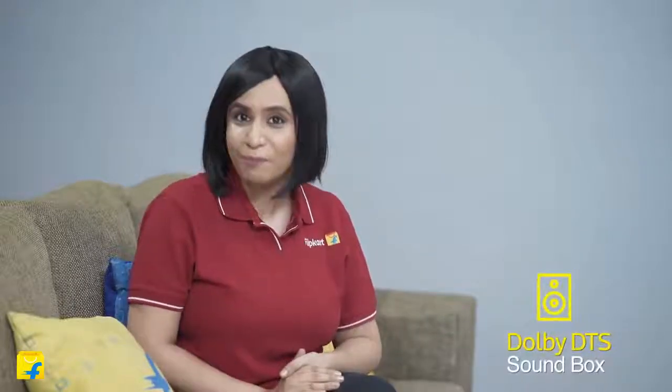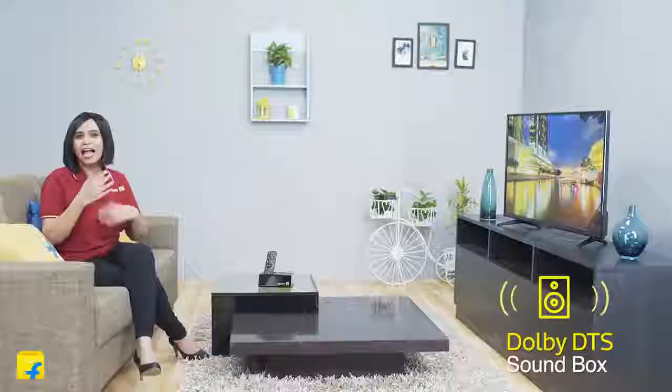This TV raises the bar when it comes to sound output too. The box speakers are carefully designed and tuned by Dolby Labs. The powerful 10-plus-10-watt speakers are equipped to bring you a delightful experience of powerful and crystal-clear audio.